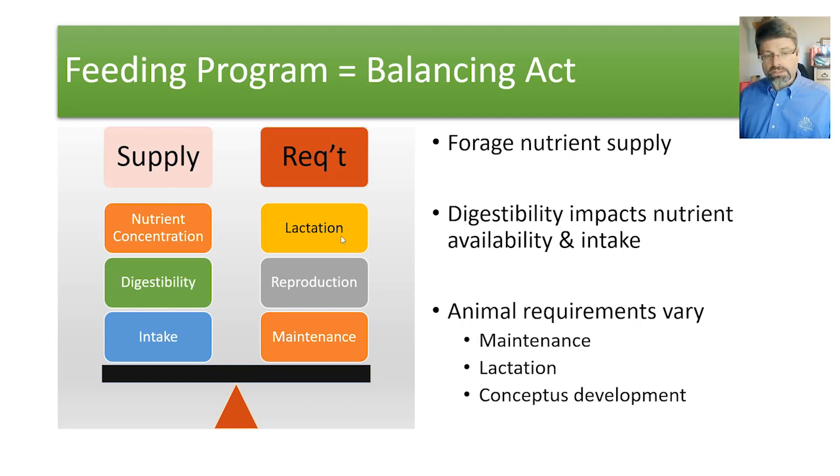We're going to predominantly focus on beef cows today, but if we wanted to think about growing calves, we wouldn't be dealing with reproduction and lactation. We would be looking at tissue accretion and the differences between a calf gaining one pound versus maybe two or three pounds per day.